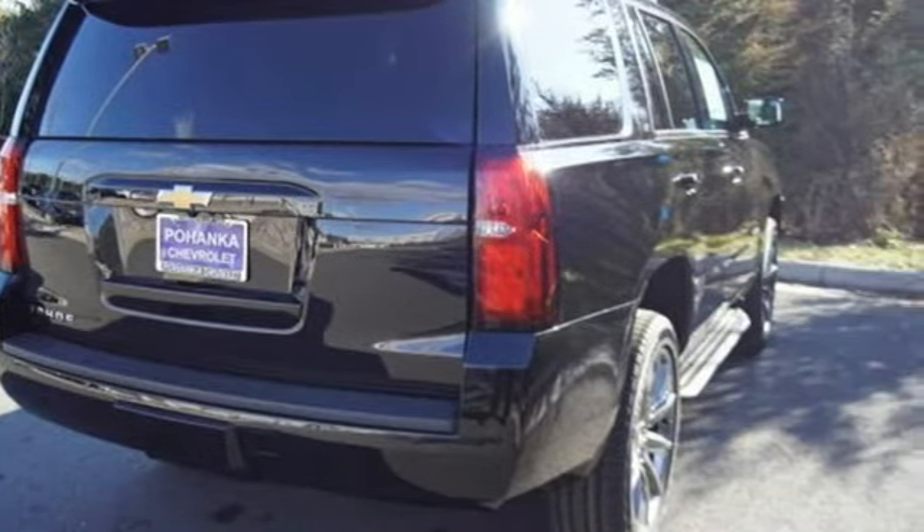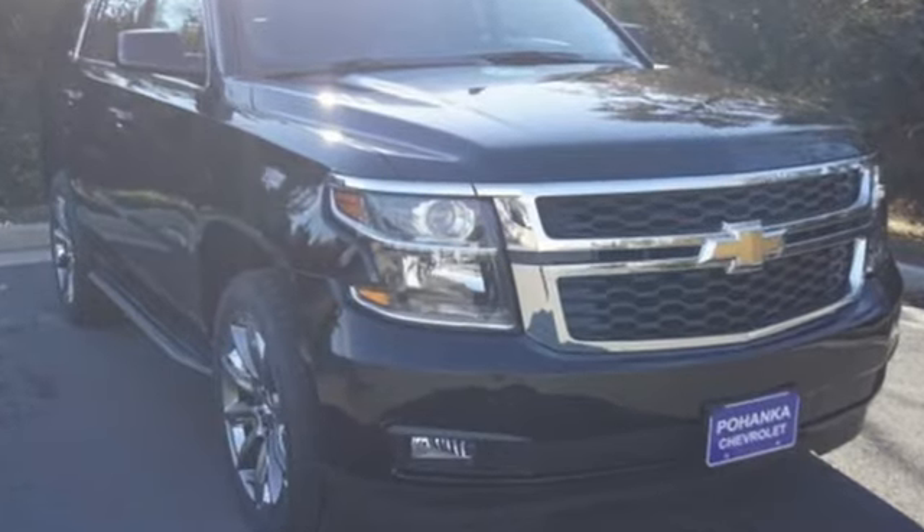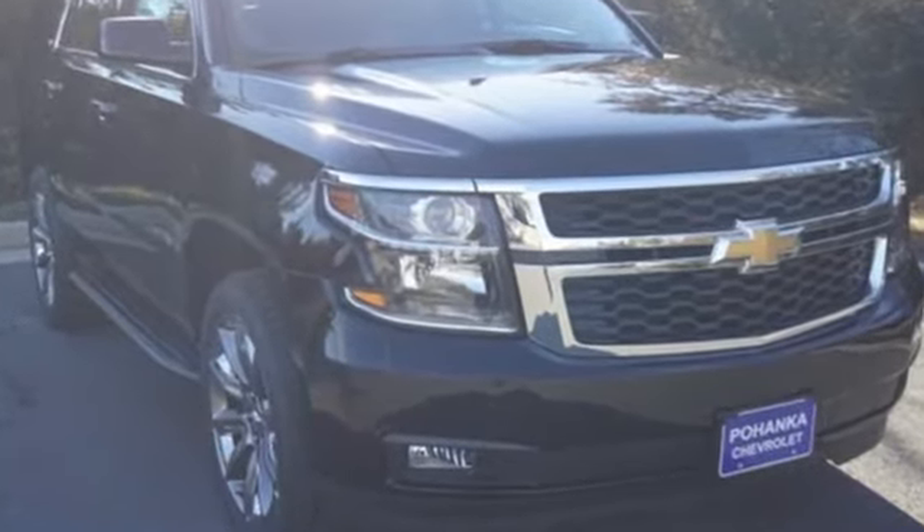Chevrolet, 100 years of icons. You need to drive it to believe it. See it for yourself today.